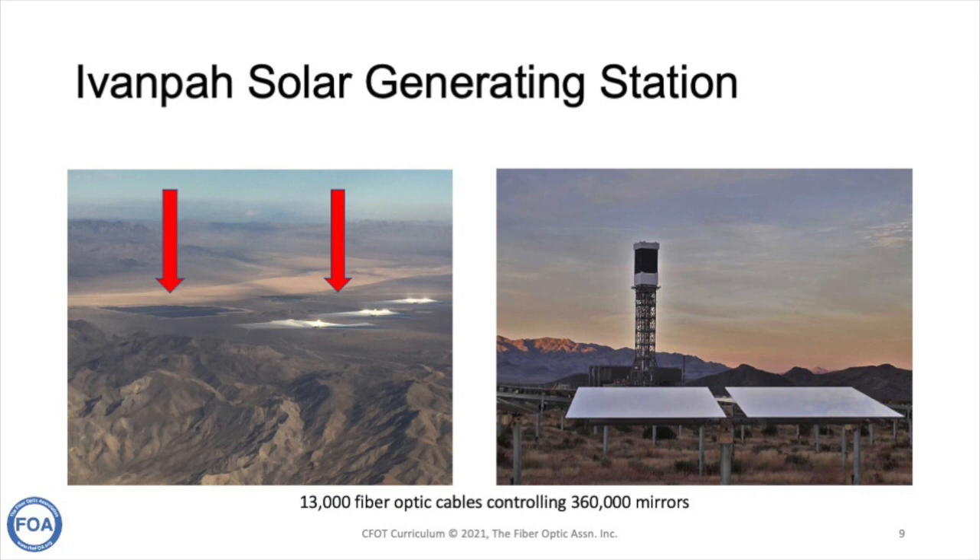The aerial photo on the left shows you the size of Ivanpah — there are three giant towers, each surrounded by 120,000 mirrors. Regular photovoltaic solar takes a lot of space too; you can see a photovoltaic farm nearby, almost as large. Each of those mirrors has to be controlled in real time so it focuses sunlight on the top of the tower, and there are 13,000 fiber optic cables controlling those 360,000 mirrors.